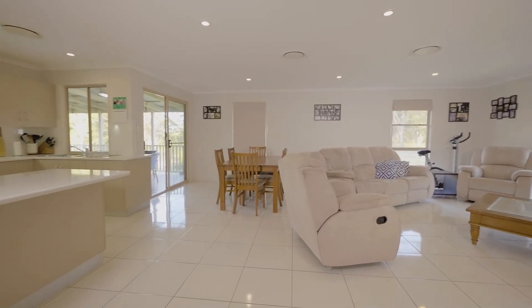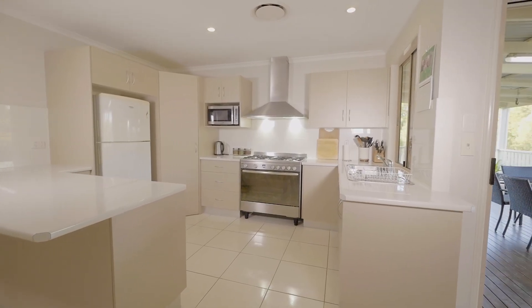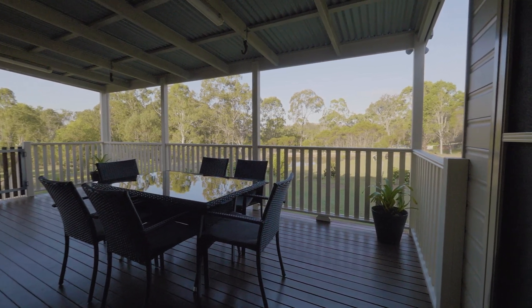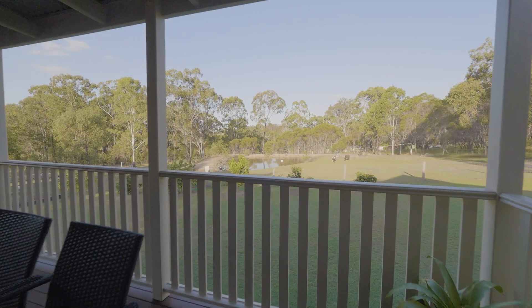Open plan spaces lead to the modern kitchen with a Miele oven and gas cooktop, through to the large back deck — great for entertaining. There is reverse cycle ducted air conditioning, solar hot water and 10,000 gallons of rainwater.